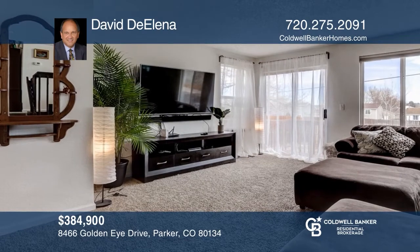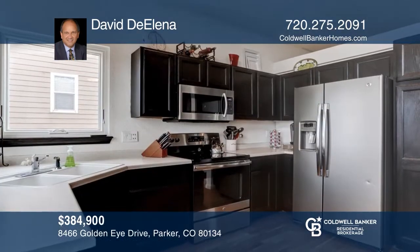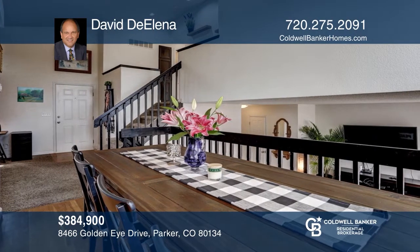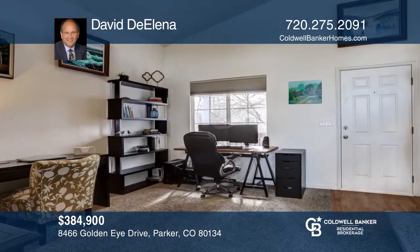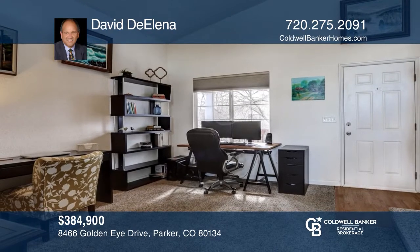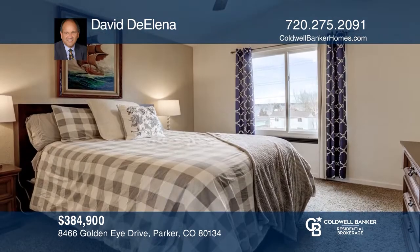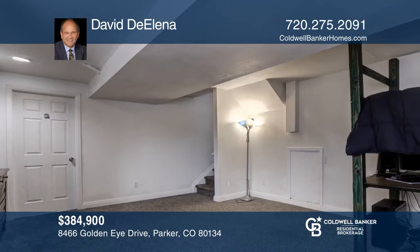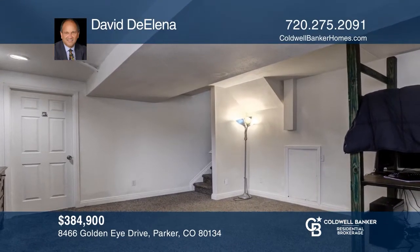This three-bedroom, two-and-one-half-bath home features an open living room with vaulted ceiling, carpet and updated lighting. The kitchen has 30-inch cabinets, Formica countertops, wood floors, stainless steel appliances and an informal dining area. The family room includes custom paint and access to the deck. This home won't last long — schedule a tour with David D'Alena.